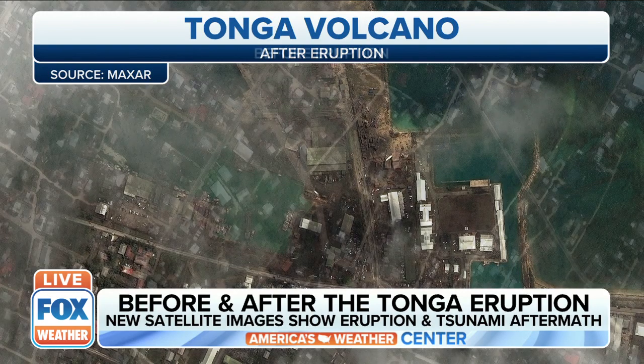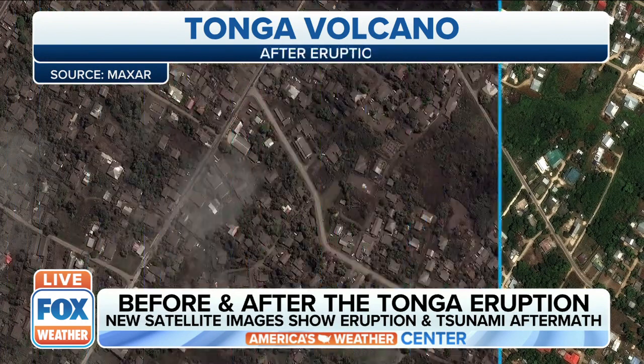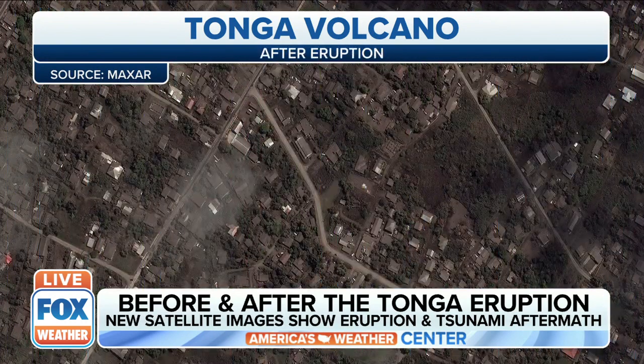Unreal to look at these pictures — just jaw-dropping to see the power of Mother Nature in this eruption. The before and after is just remarkable. We haven't heard a lot from the Tongan islands because communications there have basically ceased. And so we wait to hear more.